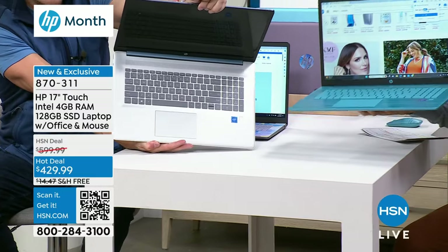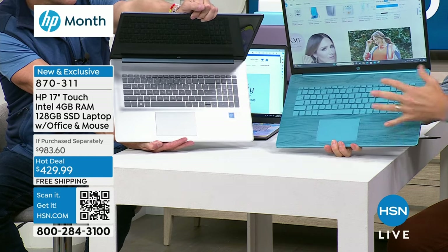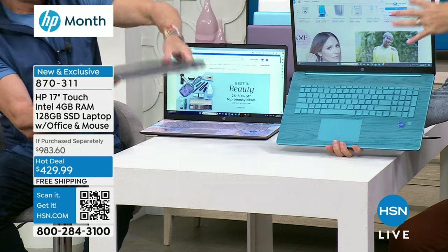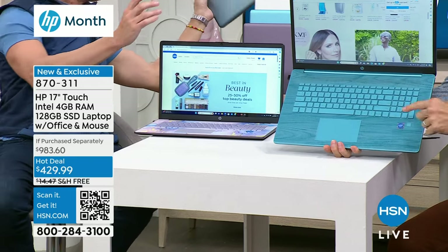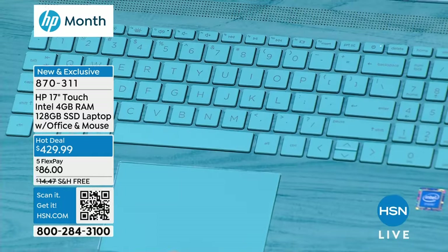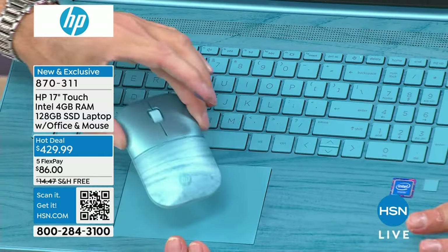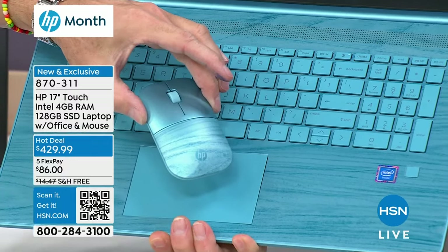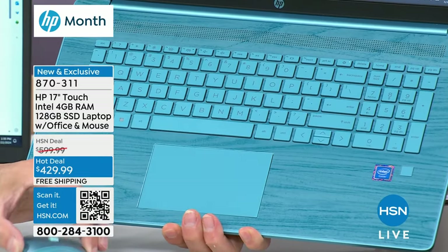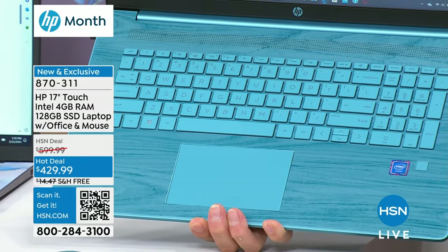The blue and silver both have a traditional silver keyboard. The teal has the teal keyboard. We love the full-size keyboard - and in this size, you are getting the full-size. If you prefer using a mouse, you're getting that today and it matches back to the color. Imagine walking into the office with this, walking into your college classroom with this, or setting up at the coffee shop. This is so beautiful. It's as good as it gets.